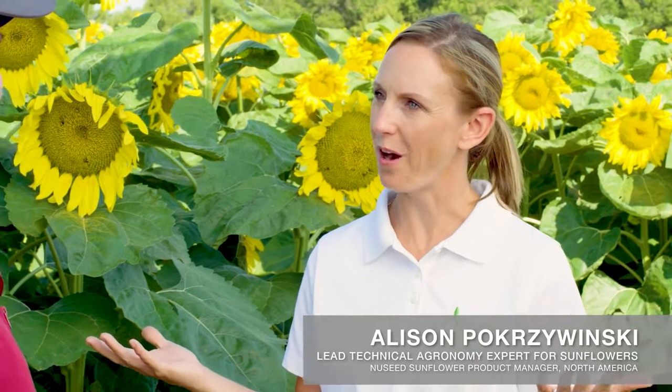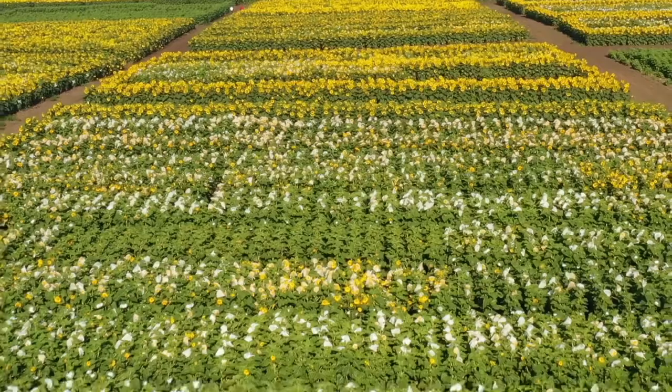The other piece of advice is to make sure that you have a good burndown program as well, whether that's spraying in the fall or in the spring, depending upon when your sunflower planting date is. Now FMC has a broad spectrum of products to assist sunflower growers. Have you had any experience with those products and what would you like to share?